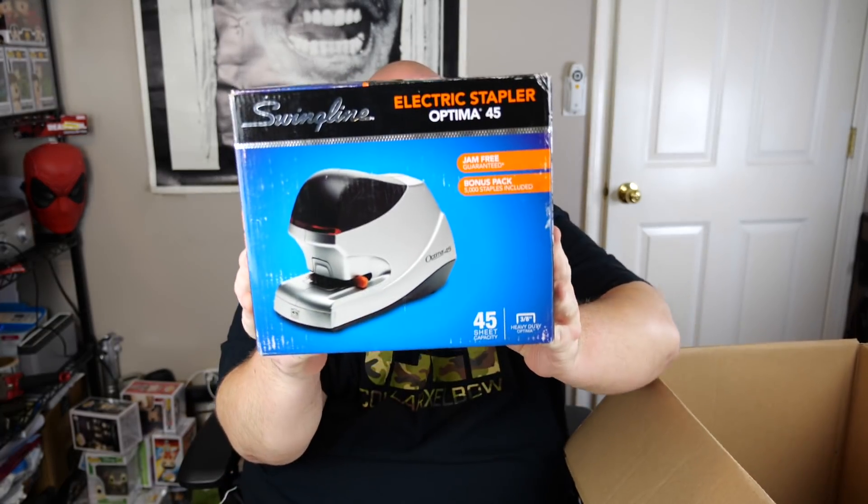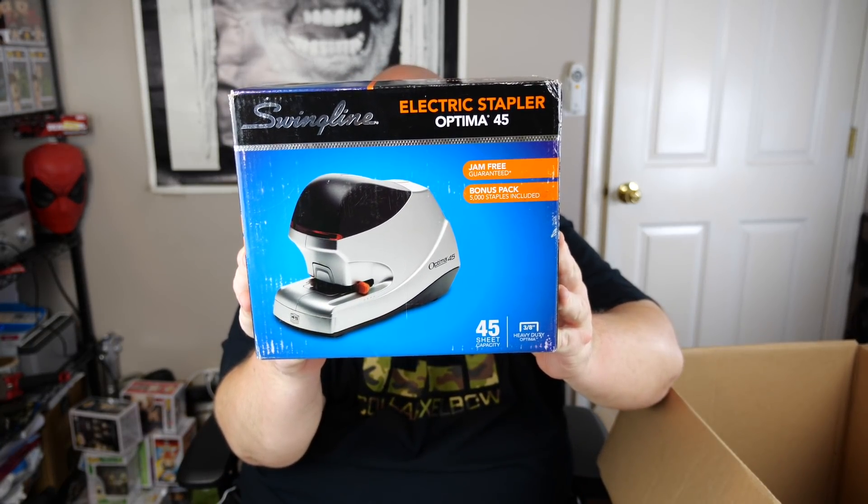Swingline Optima 45 stapler — new ones are around $40 to $50. Used and working, it'll be like half of that. It still looks like it might be factory packaged inside, so probably $30 to $40 in that range. That's it for box number one.